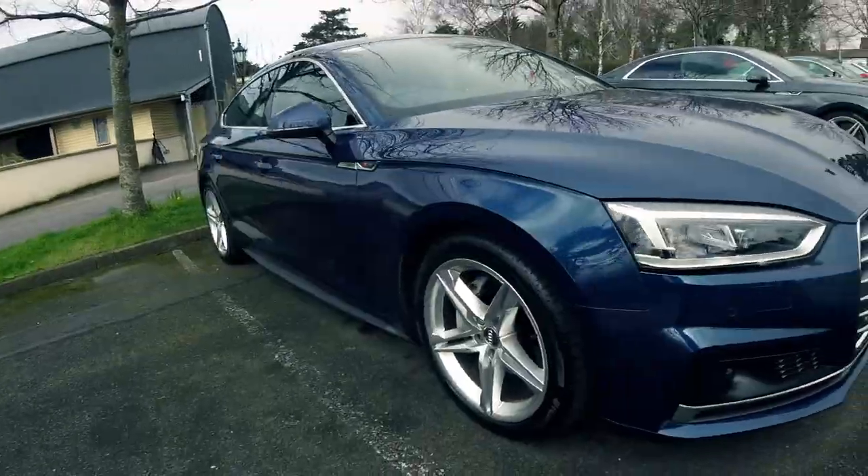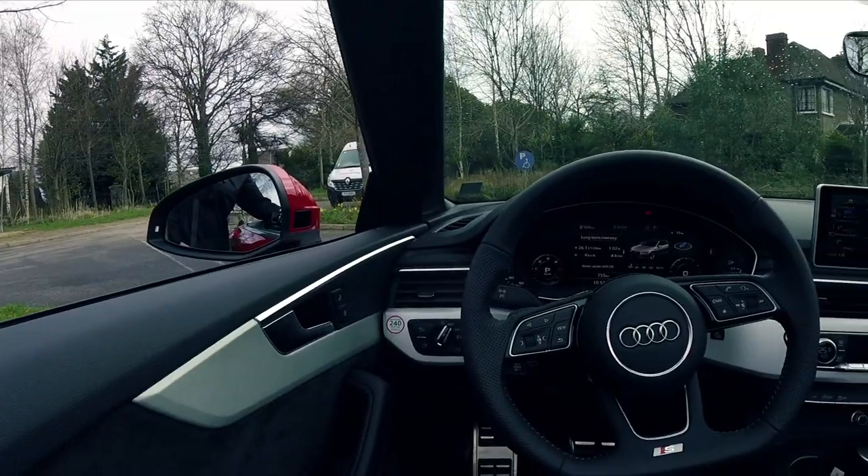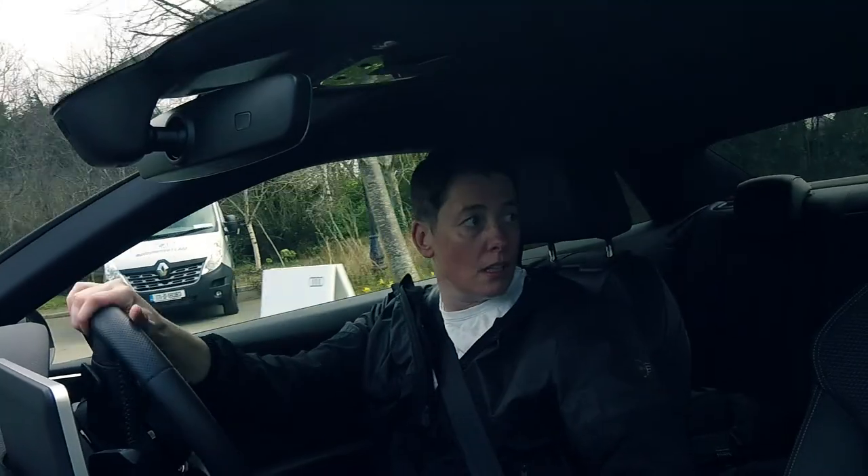Road tax is only going to be from 200 to 390 Euro a year. Manhattan grey exterior, black Alcantara leather.